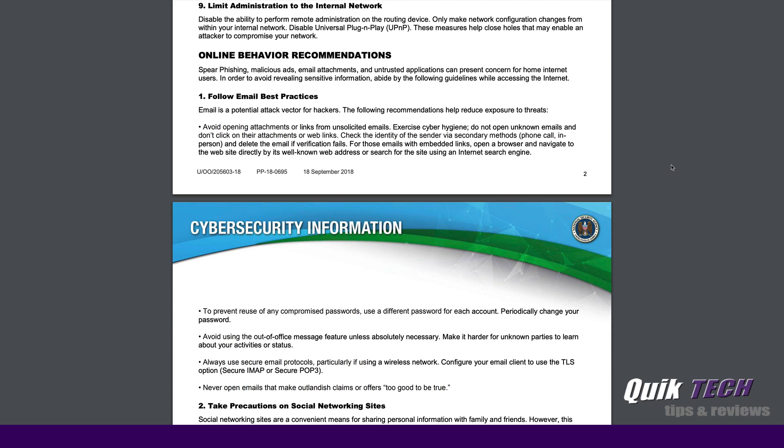Number nine is another good one: limit administration to the internal network. Anything you're doing as far as network upgrades and maintenance, make sure you're doing it from inside the network. Disable any remote access to your router or gateway from the outside world.